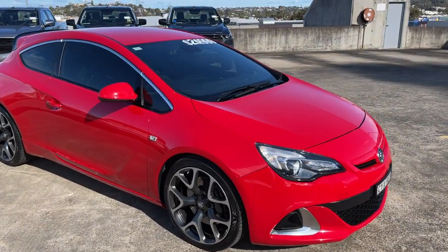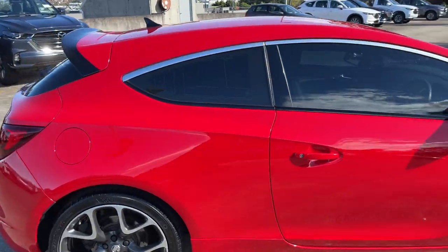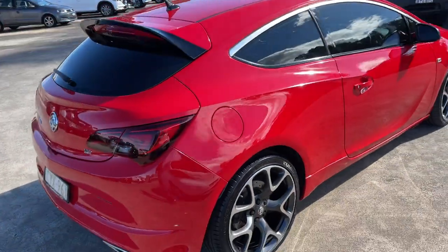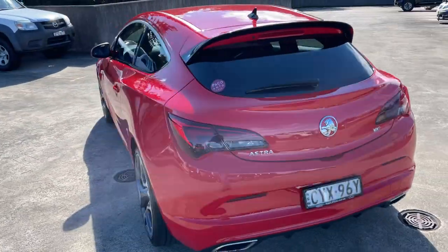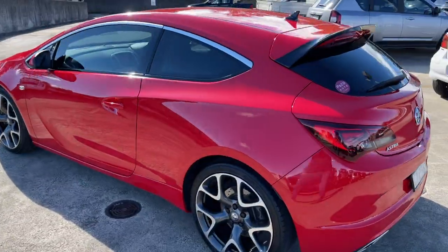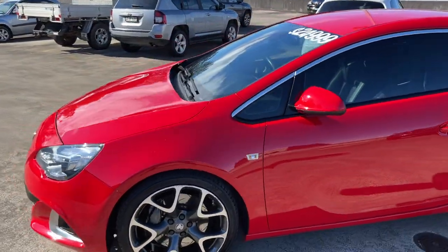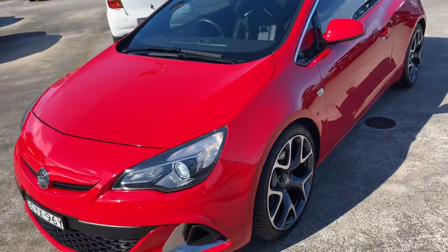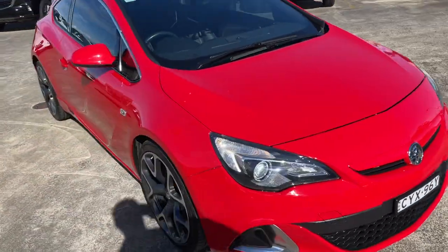We've got a 2015 Holden Astra VXR 3-door hatch coupe, red in colour. She's only travelled 39,000 kilometres on a 6-speed manual. Massive set of alloy wheels, everything's factory, and the car presents like new. Good value at $24,999 — I think they were retailing at $40,000 brand new.